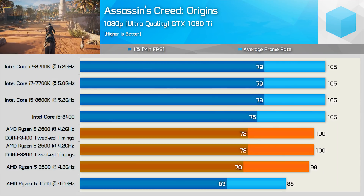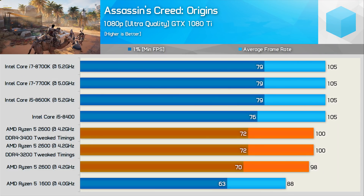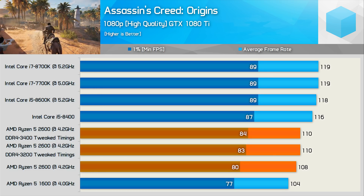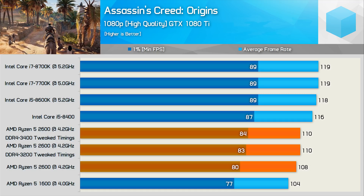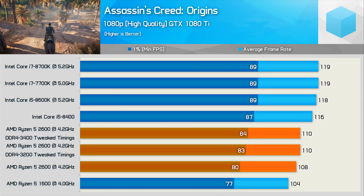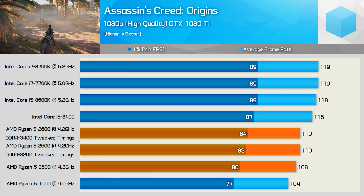Interestingly, we see no real gains when testing with Assassin's Creed Origins. This title always provides odd results, and even with a higher quality preset used to reduce the GPU bottleneck, this doesn't do much to help the Ryzen 5 2600. We often see strange results with Assassin's Creed Origins, so this just seems to be another one of those cases.